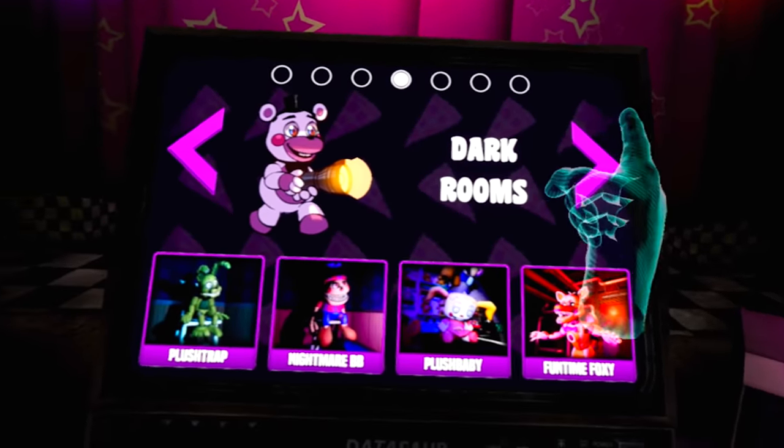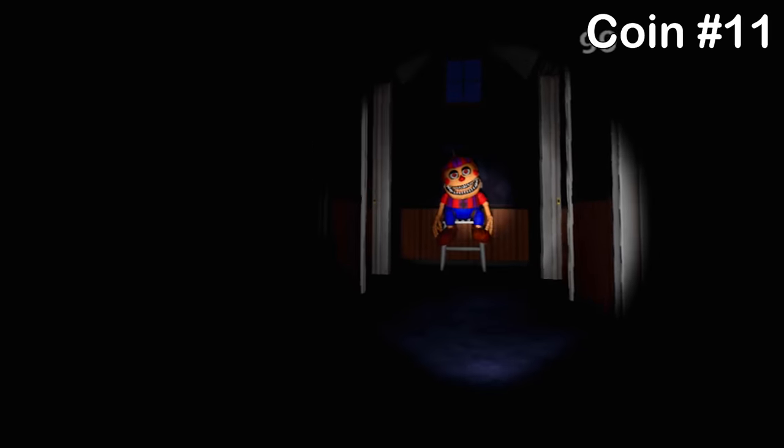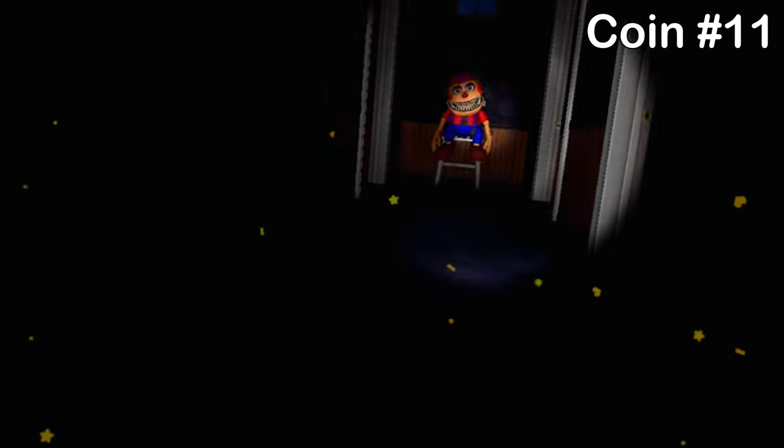Next we're going over to Dark Rooms and Nightmare Balloon Boy. With Nightmare Balloon Boy right there, just look up at the fan above your head and the coin will drop down. This one's kind of tricky to pick up — took me a little while — but you'll get it eventually. You can just quit out of the stage after.